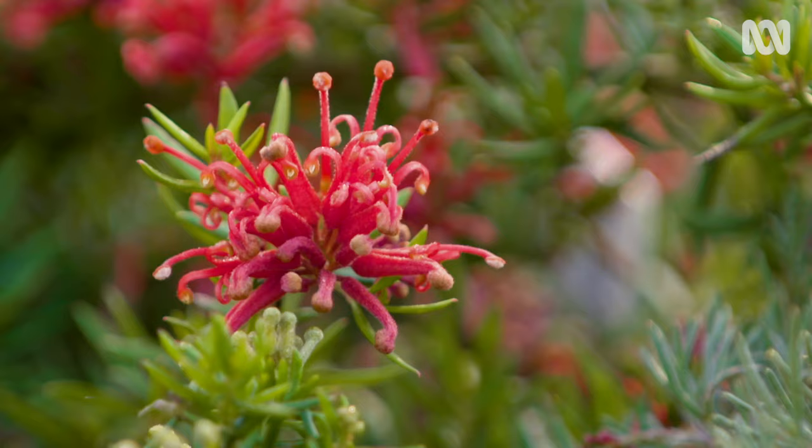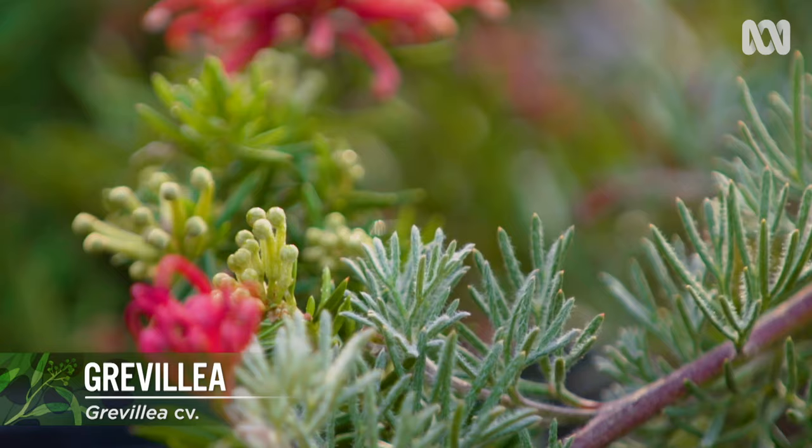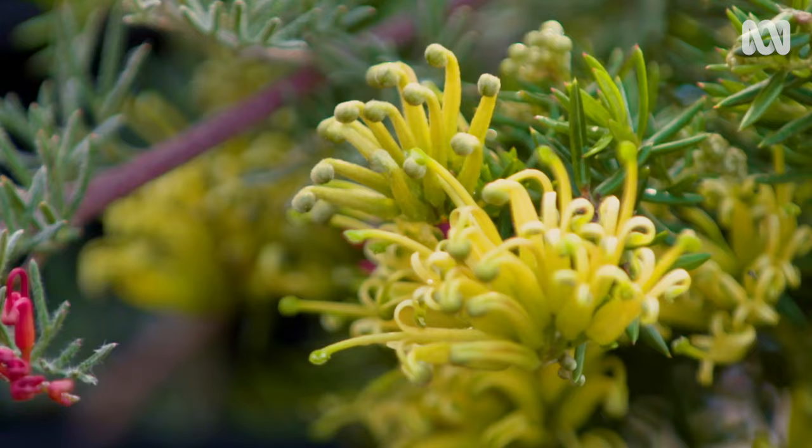Low-growing grevilleas are another great choice for keeping weeds at bay. They have beautiful flowers, do well on a slope, and they can also cascade over a retaining wall.